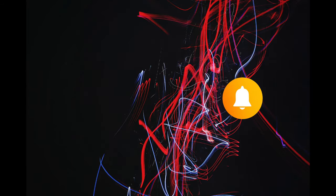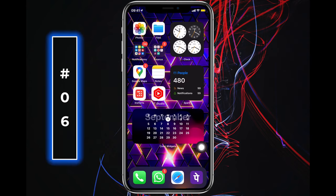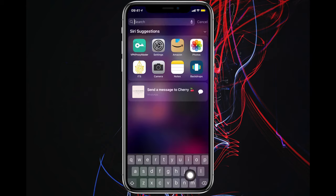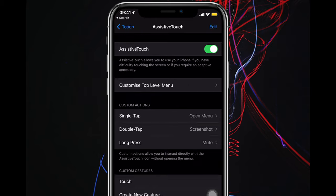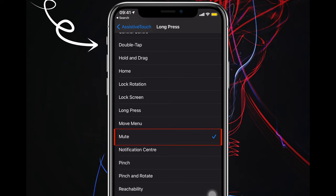Number six: would you like to silence your iPhone and bring it back to ringer with a single press? Head to Assistive Touch in Settings and select "Long Press" — you can assign double press as well, it's your choice. Now select Mute. You can still use the physical side ringer on your iPhone in addition to long-pressing here.